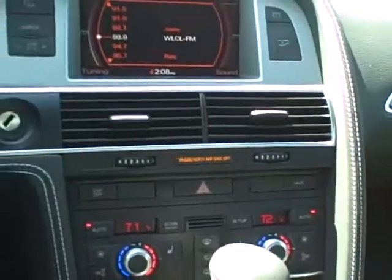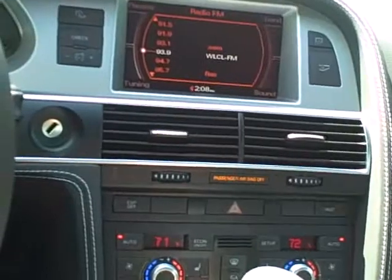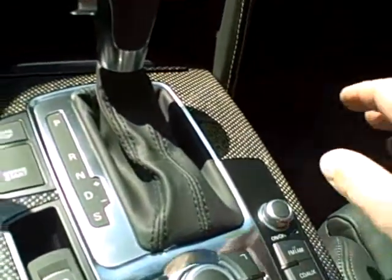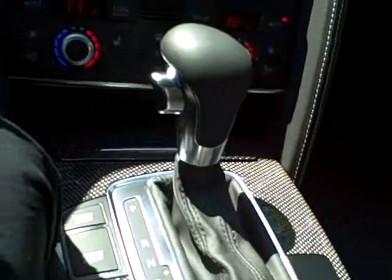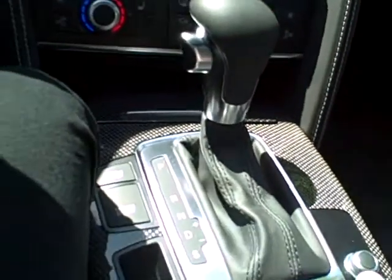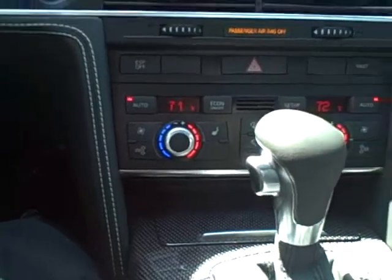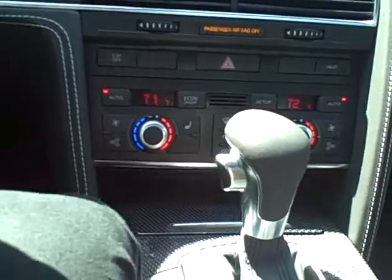It's got heated front and rear seats, navigation. This one's got the carbon fiber inlay — absolutely beautiful. It also has an iPod interface and a 6-disc changer in the glove box. 6-speed.